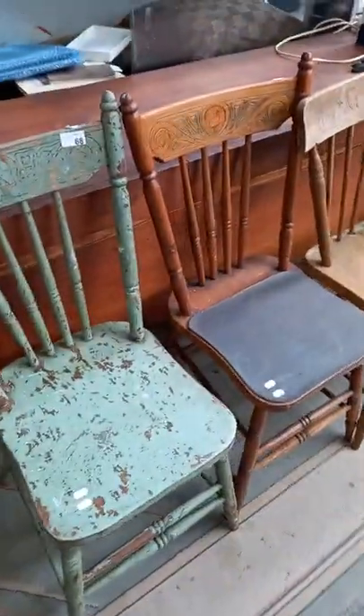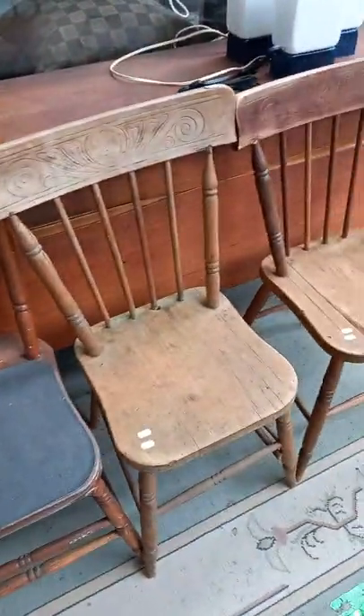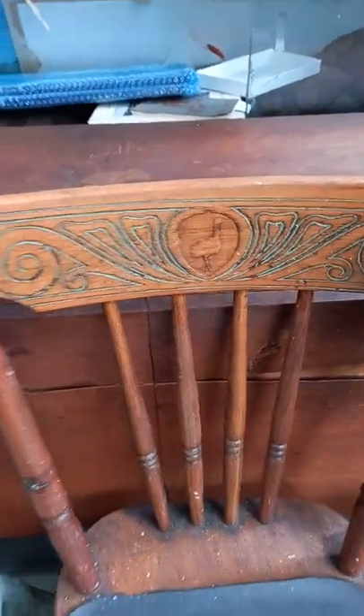Nice little set of four — two pairs actually — of emu back chairs. Unusual little sort of emu backs pressed into them.